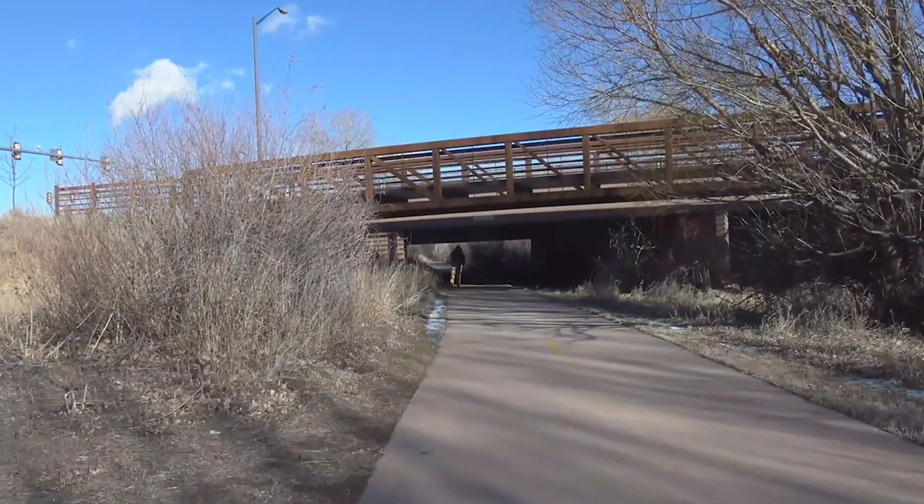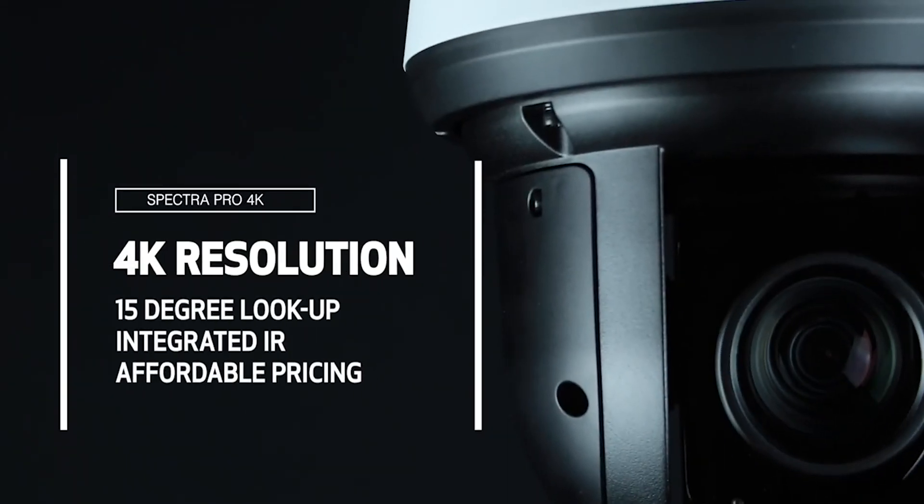The Pelco Spectre 4K stands alone with 4K resolution, 15 degrees above the horizon lookup capability, and integrated IR, all in a single package at an affordable price.